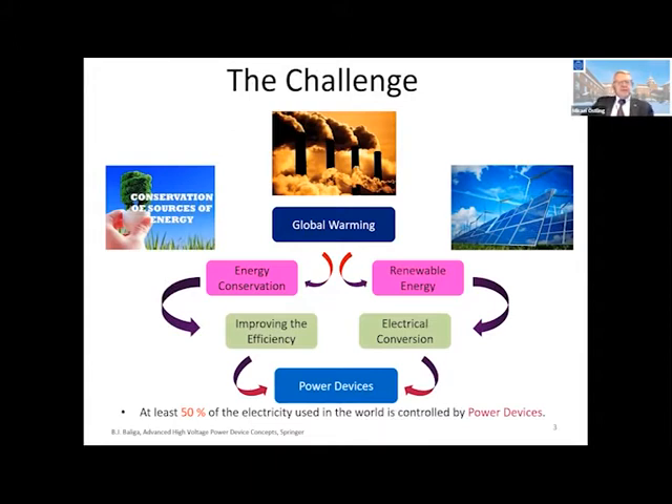This is a common challenge that we are all aware of: global warming, emissions, and what to do about that — conservation of energy sources, of course. We need to improve all systems for efficiency, which leads to power devices. The renewable energy is solar and wind. We need to be very careful about the energy we get from those; we shouldn't waste it in conversion systems. This is a statement by Professor Baliga that at least 50% of all electric energy is passing through our power devices. So I think it's a good focus to optimize them.